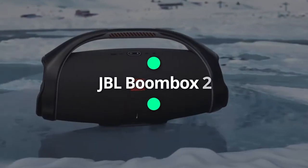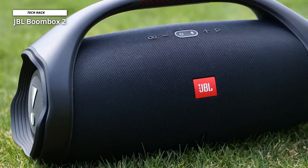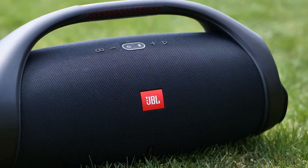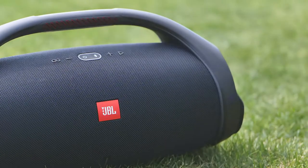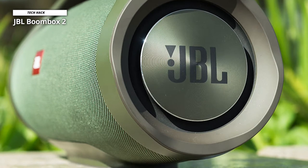Number 2: JBL Boombox 2. If you're looking to bring power to any party, the JBL Boombox 2 has got you covered. JBL boasts this boombox as the loudest model they have ever created, delivering high-quality deep bass, just like you'd find at the club. The portable, sleek design and grip handle means you can take this boombox anywhere, from parties to weekend road trips.